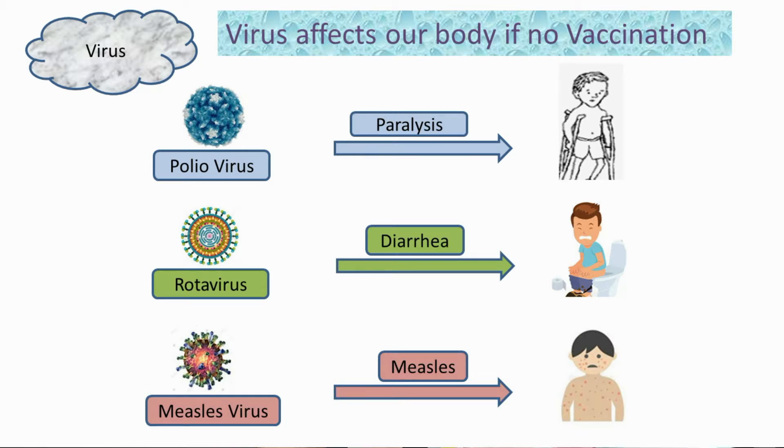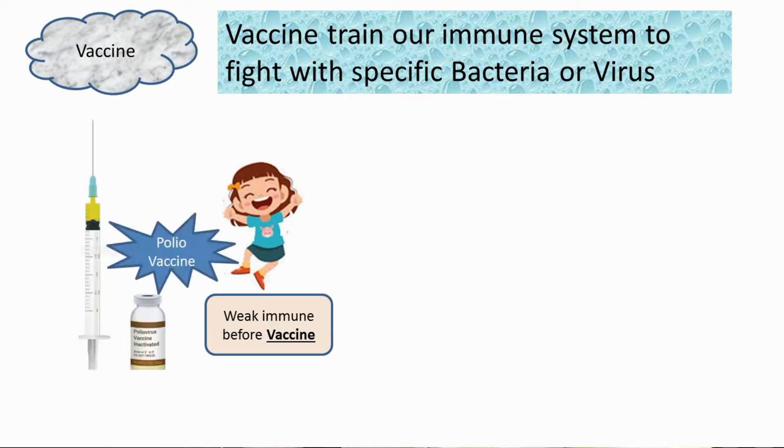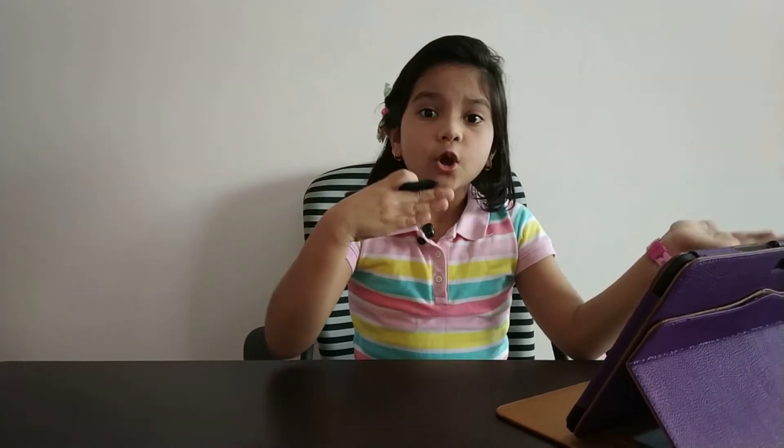Third, measles — it causes measles. When we get the vaccine, the vaccine gives training to our immune system on how to fight with these viruses. After taking the vaccine, suppose polio virus attacks us — our immune system is trained and knows how to fight with this virus. So finally, our immune system defeats that virus and wins. Basically, vaccine trains our body to fight with a specific virus or bacteria.